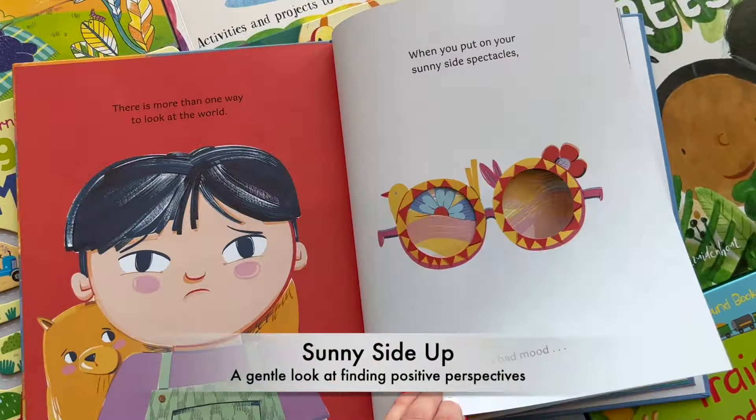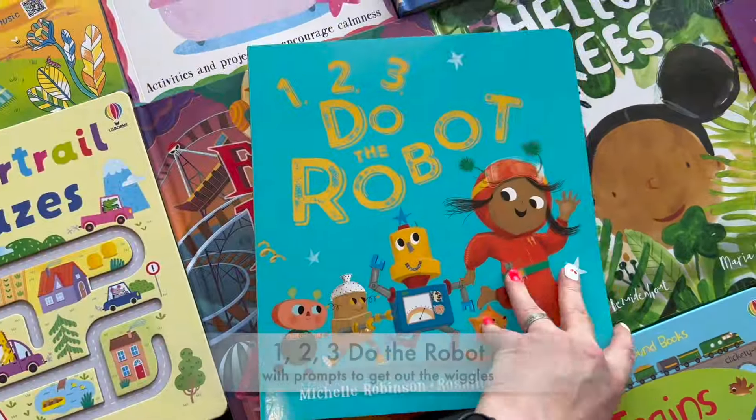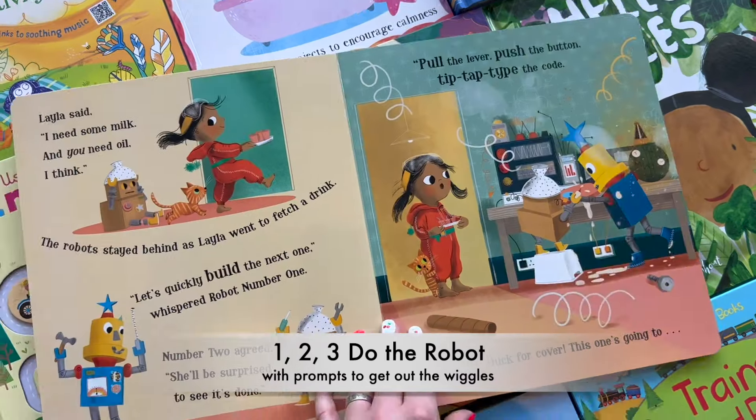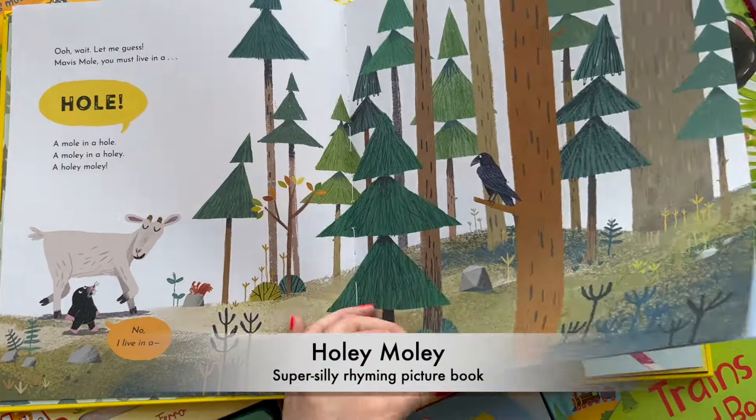Sometimes we want brain builder books. Other times we just want books to help us cuddle up and bond. Picture books make the perfect read-alouds, exposing children to over two million words a year when you read aloud just 20 minutes a day.